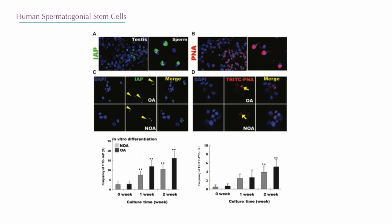Here we can see that these stem cells can divide in culture and produce mature spermatozoa. You can download the full article for more details.